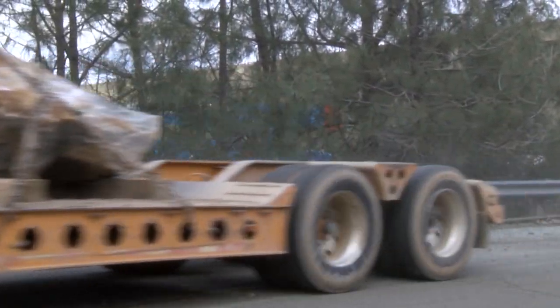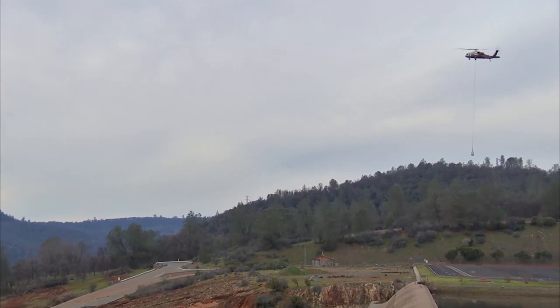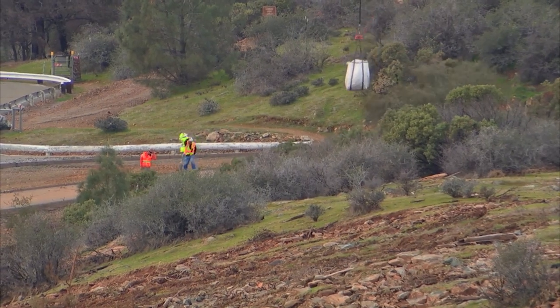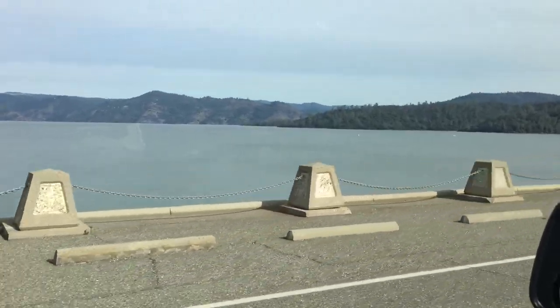The trucks make their way to the emergency spillway, dump their load, then go back for more. And where the trucks can't reach, helicopters can. Lake Oroville levels are now down nearly 50 feet.